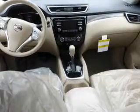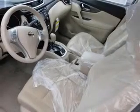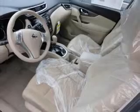Anti-lock brakes. Inside you'll find Bluetooth connectivity, Sirius XM satellite radio, an auxiliary input, steering wheel controls, push button start, automatic climate control, a backup camera, curtain head airbags, front airbags, and side airbags.